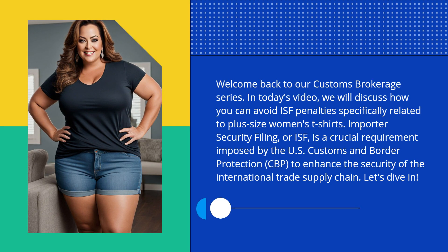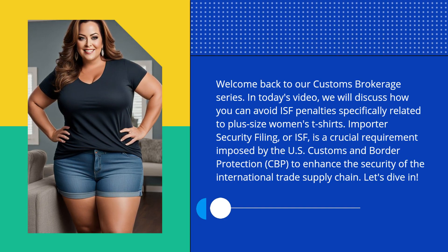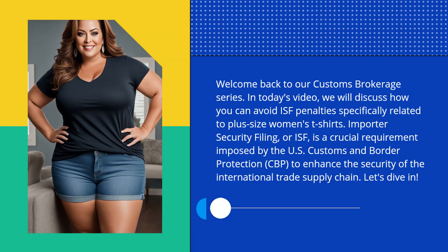Importer Security Filing, or ISF, is a crucial requirement imposed by the U.S. Customs and Border Protection, CBP, to enhance the security of the international trade supply chain. Let's dive in.